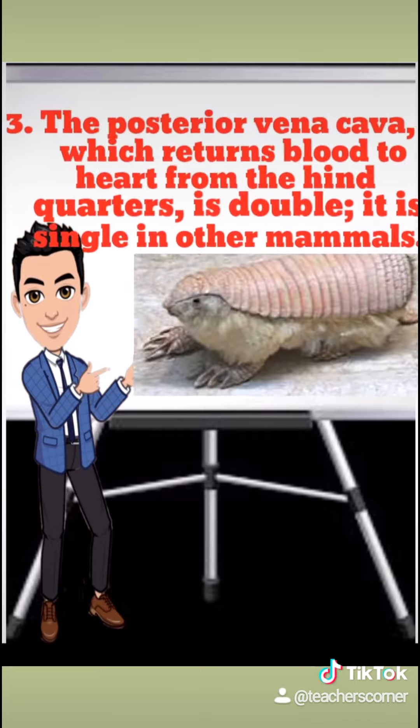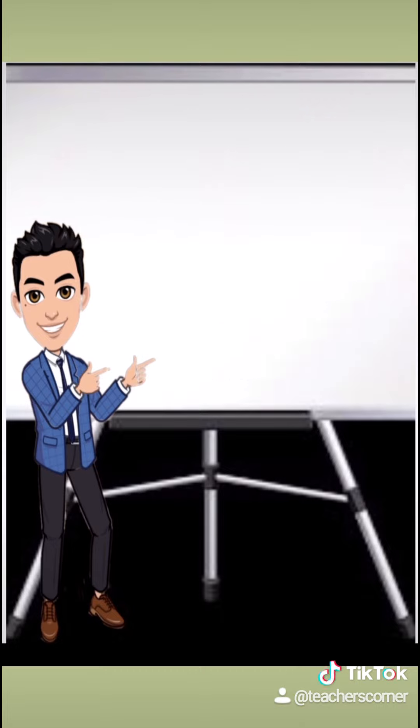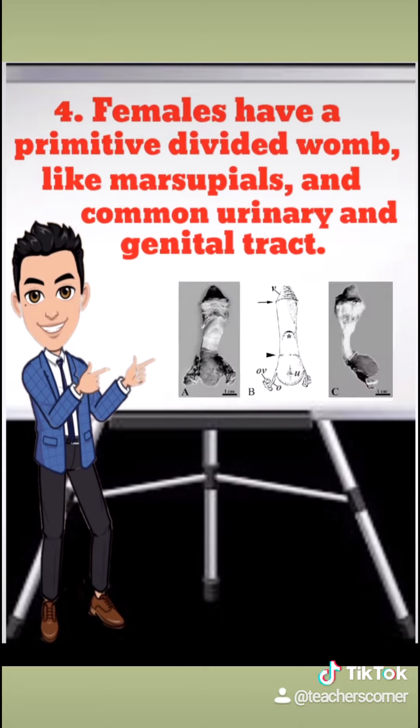The posterior vena cava, which returns blood to the heart from the hindquarters, is double — it is single in other mammals. Females have a primitive divided womb, like marsupials, and a common urinary and genital tract.